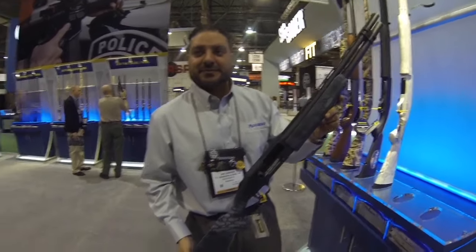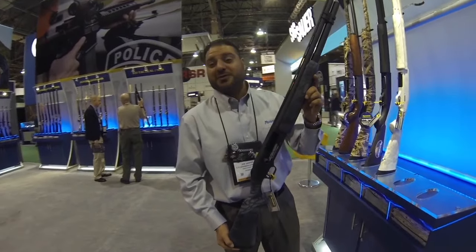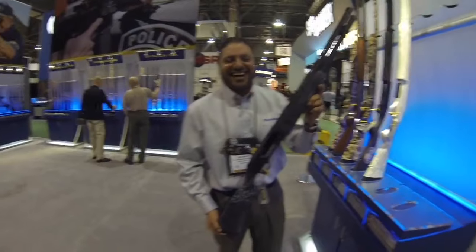I actually used to have a 930 SPX and I sold it. I regret it. I've got to get another one.